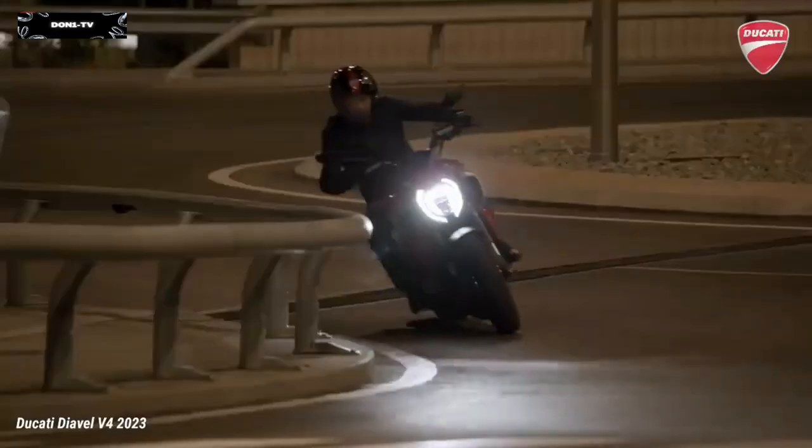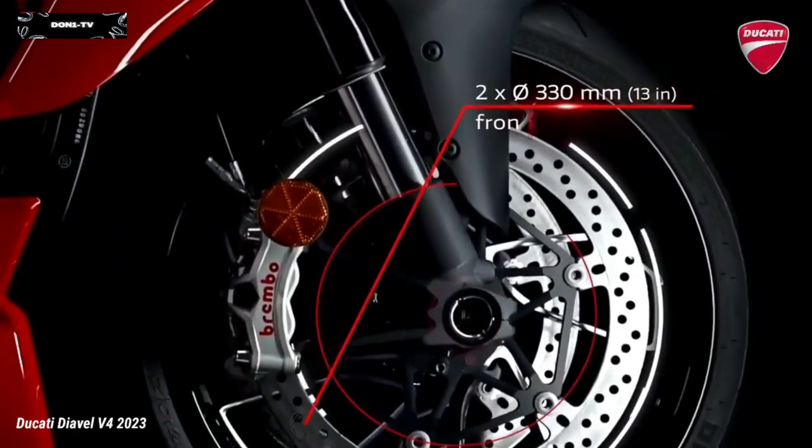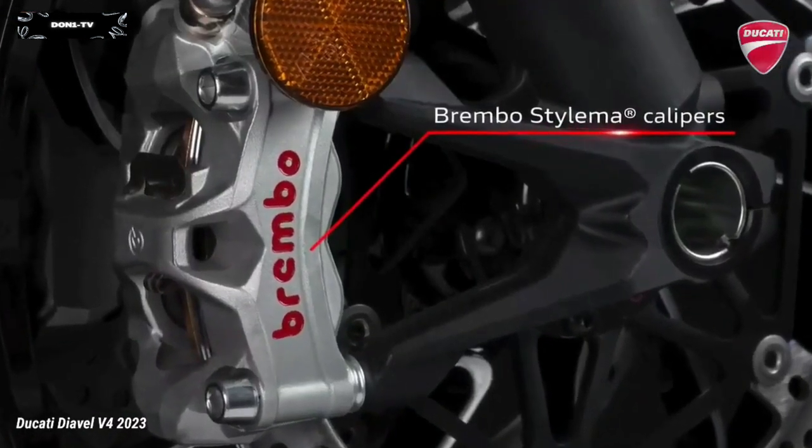At the front, the braking performance of the Diavel V4 is guaranteed by Brembo brakes.